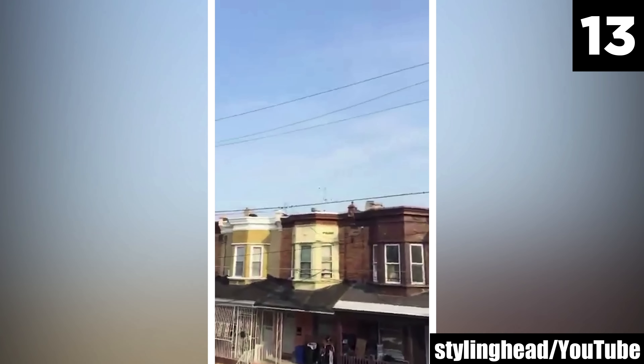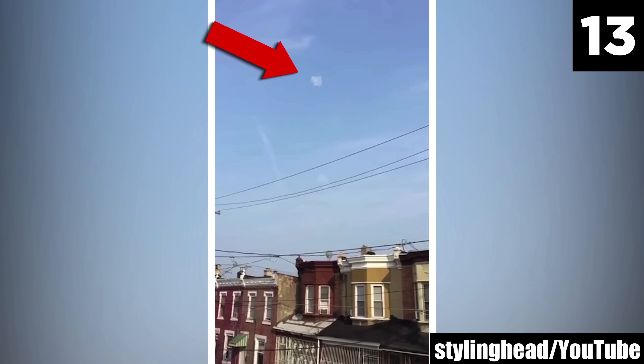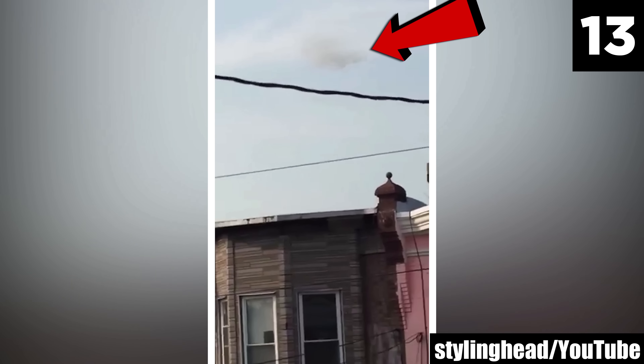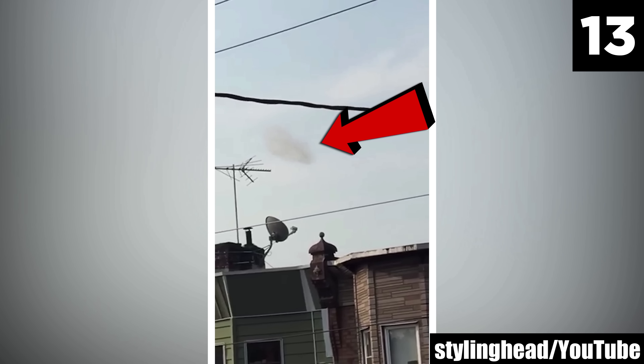This phenomenon is often reported in areas with frequent unusual cloud formations, where witnesses claim to see clouds moving against the wind or exhibiting rapid shape-shifting. Skeptics argue these sightings can be explained by lenticular clouds or optical illusions, while believers maintain that the sheer volume and consistency of reports suggests something more extraordinary. Dozens of commenters say they've seen similar cloud-like objects, and to many, this doesn't look quite like a cloud.